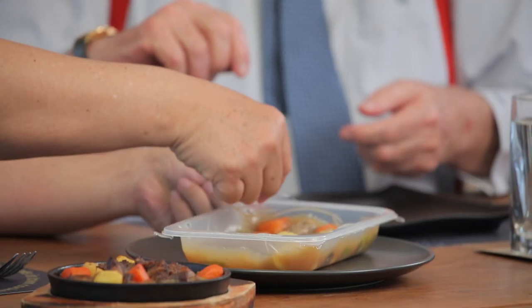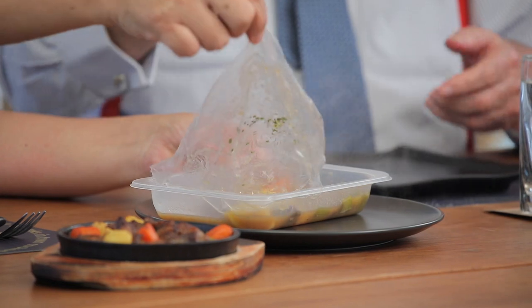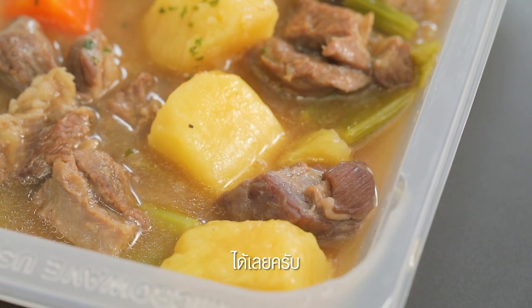It's easy. When you open, you have to make it easy. Can I taste it? Please, please. I taste the gravy.